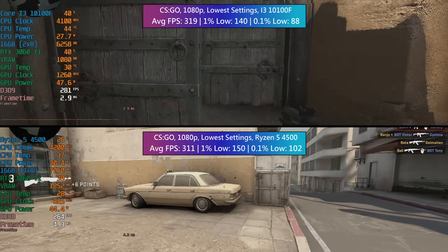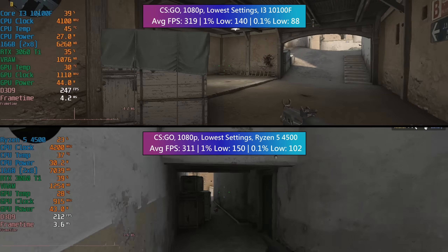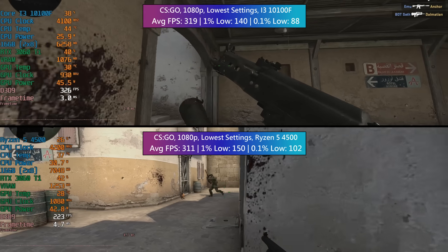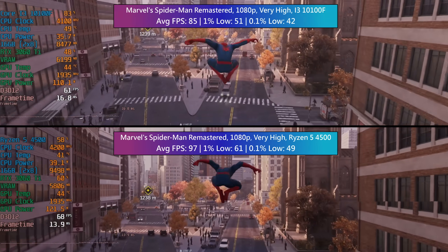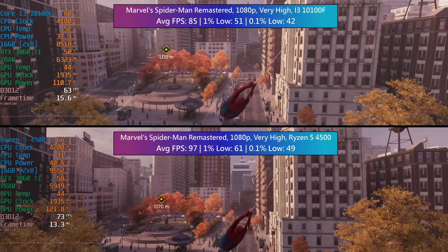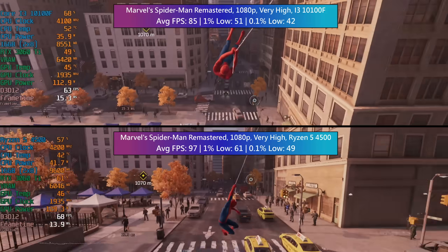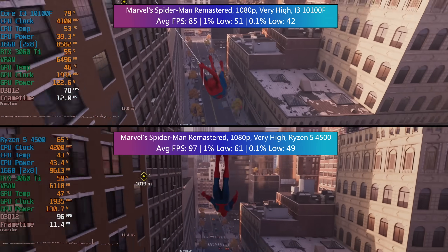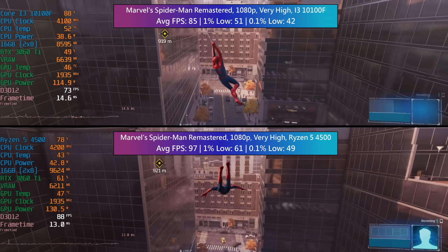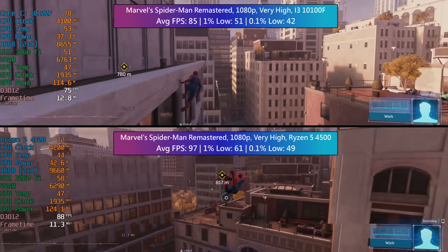That said, it depends on the pricing where you live. If a 10100F and socket 1200 motherboard combo is cheaper it's still going to make for a suitable choice for those on a tight budget. In Marvel's Spider-Man Remastered at the very high preset — which the 3060 Ti in combination with both processors is capable of handling, though more so with the Ryzen — it's almost 100 FPS with the AMD CPU and right in the middle of 80 and 90 for the Intel chip. Impressive considering the lower core and thread count and the fact it's older.